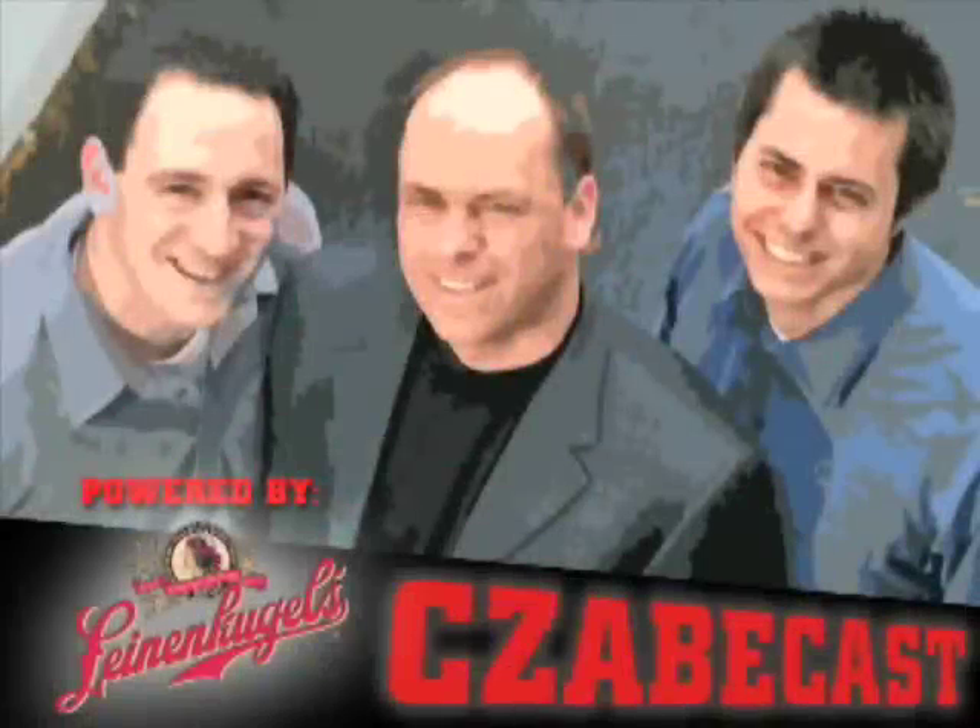All right, everybody, welcome to the ZabeCast. Zabe, Scott Lynn, Galdi here, Solly chiming in from time to time.